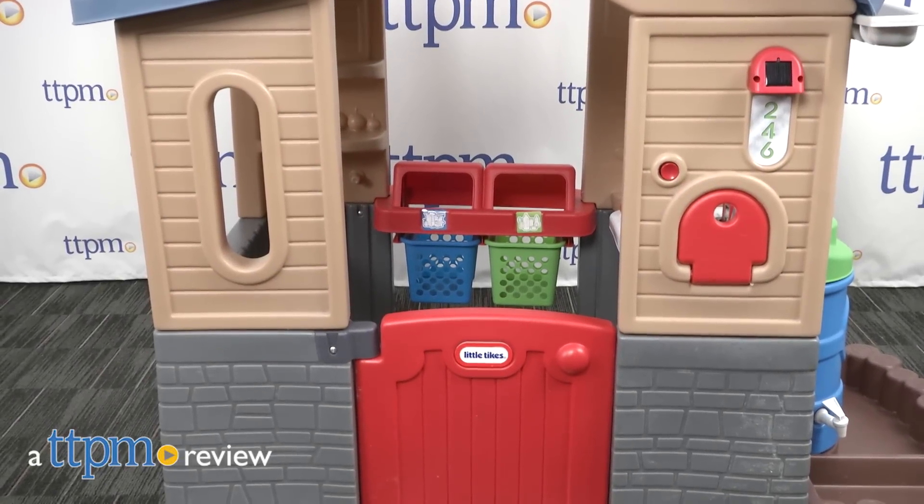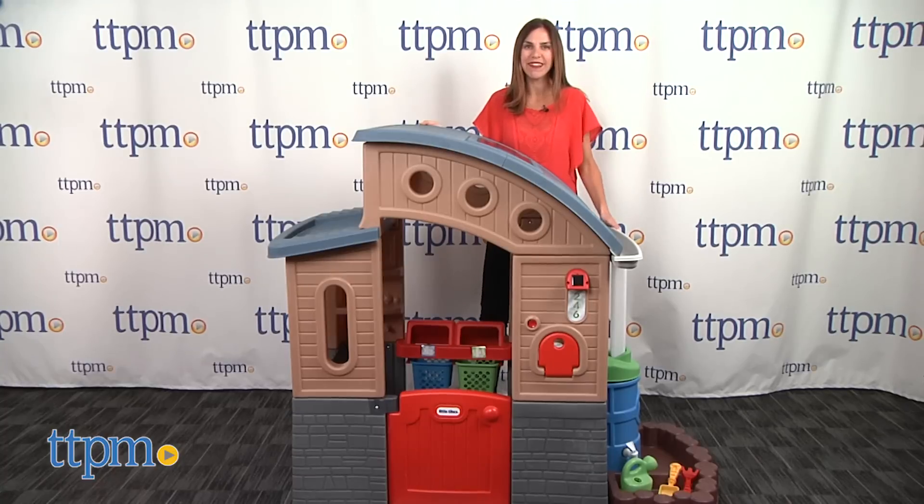Playhouse and protect our earth at the same time. Hi, I'm Tammy with TTPM and this is the Little Tikes Go Green Playhouse from MGA Entertainment.